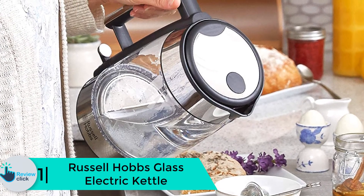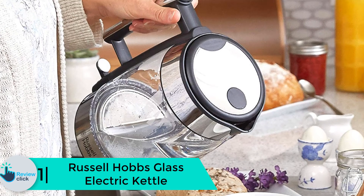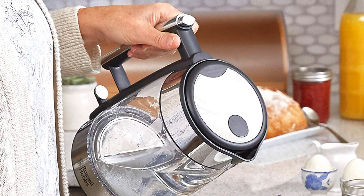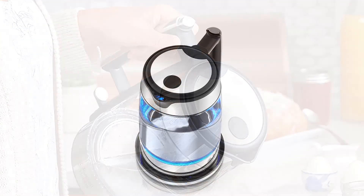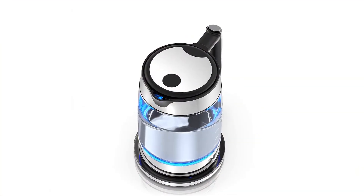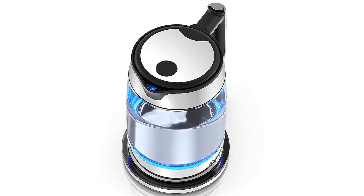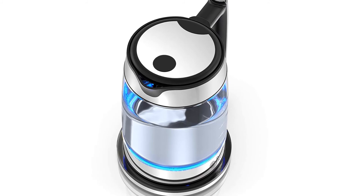And finally at number 1, we have the Russell Hobbs glass electric kettle. Unlike other kettles, it is designed to prevent water from spilling out. It also has a removable and washable filter, keeping it very clean. The outer side is made of premium glass, making it a great addition to decorate your kitchen.